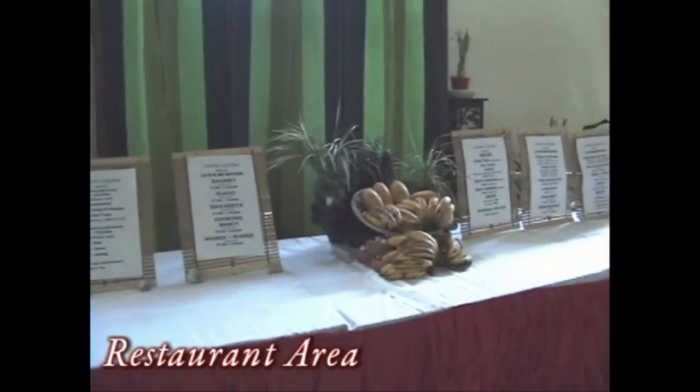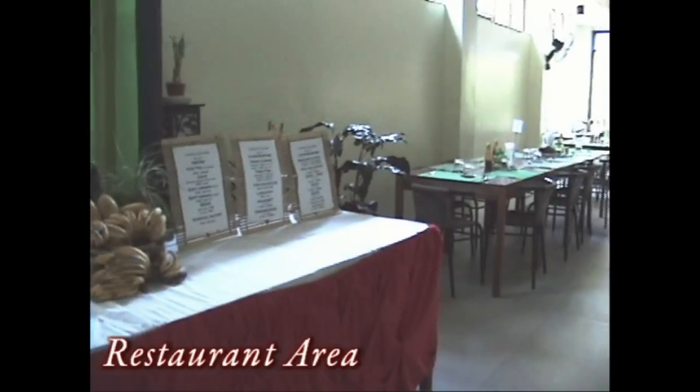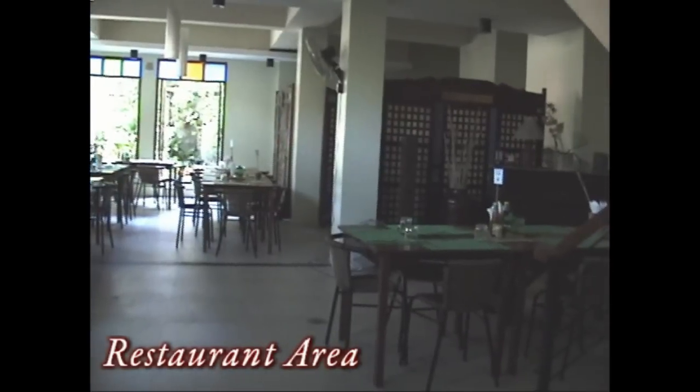Here we have the restaurant area. This is where you would receive your daily breakfast. Lunch and dinner are also served here. The hotel has everything you would need to provide you with a comfortable vacation.